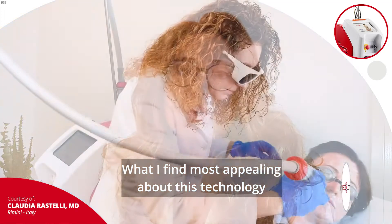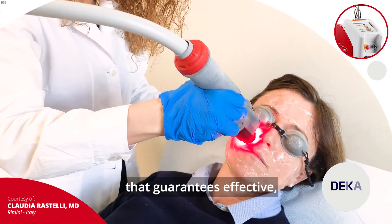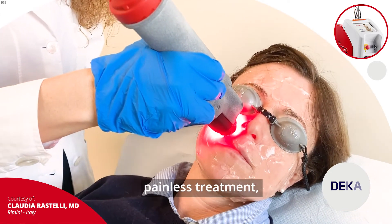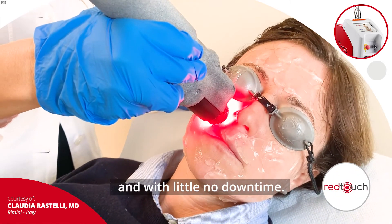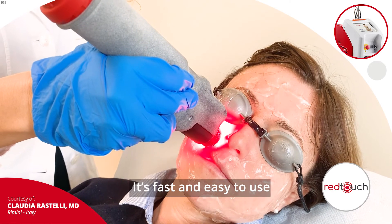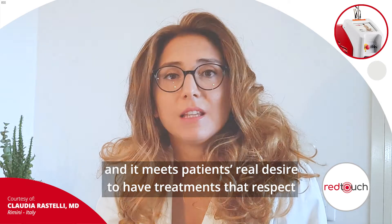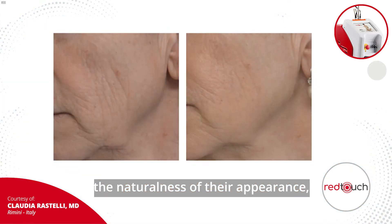What I find most appealing about this technology is that I can treat my patients with this innovative machine that guarantees effective, painless treatment with no or little downtime. It's fast and easy to use, and it meets patients' real desire to have treatments that respect the naturalness of their appearance while improving the quality of their skin.